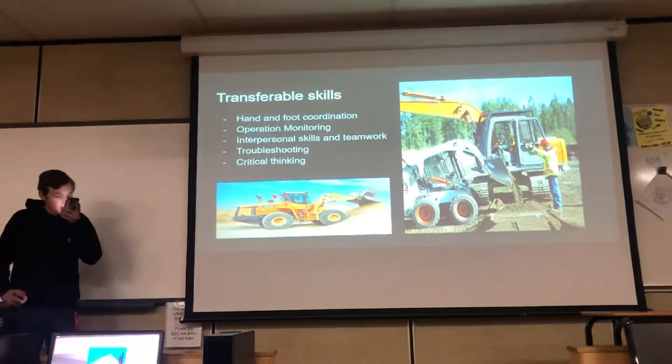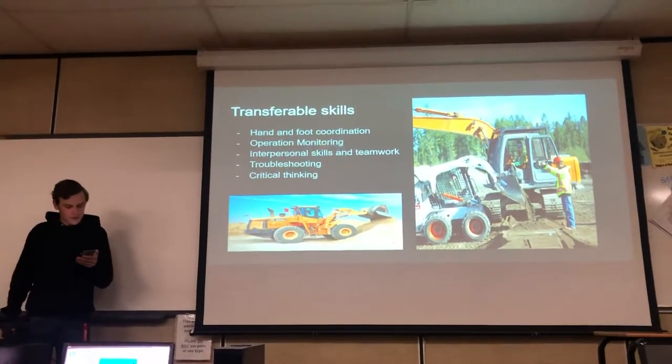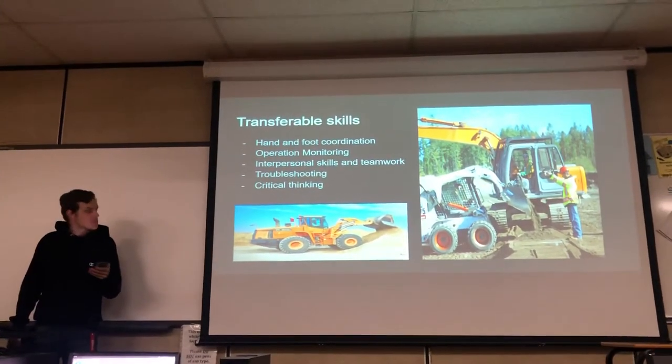There are also transferable skills that go along with this career, including hand and foot coordination, operation monitoring, troubleshooting, critical thinking, and interpersonal skills and teamwork.